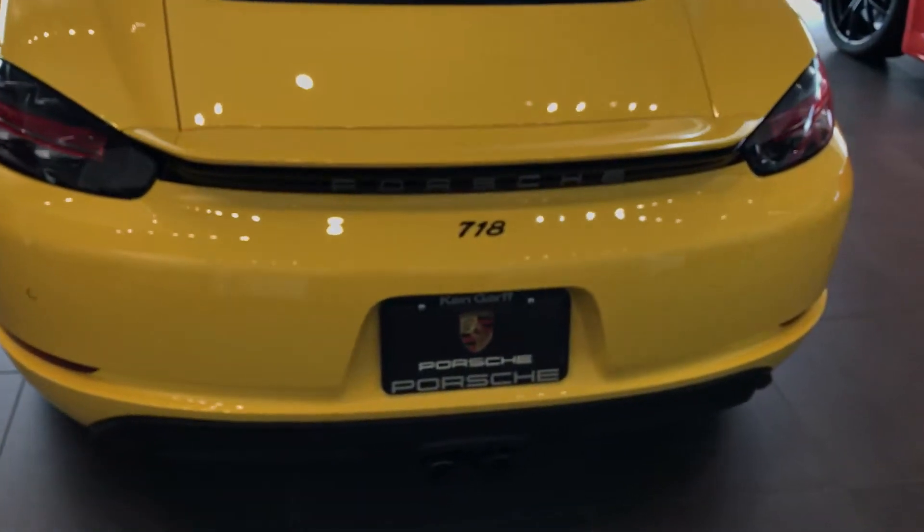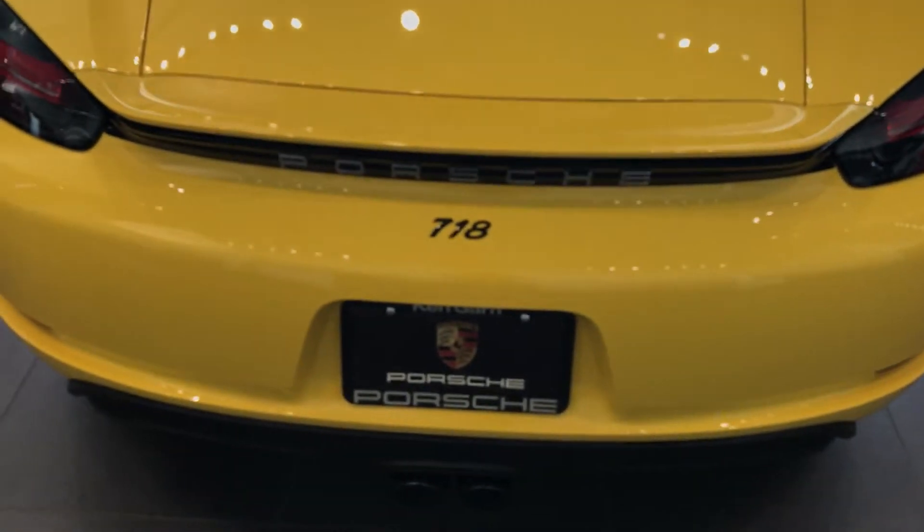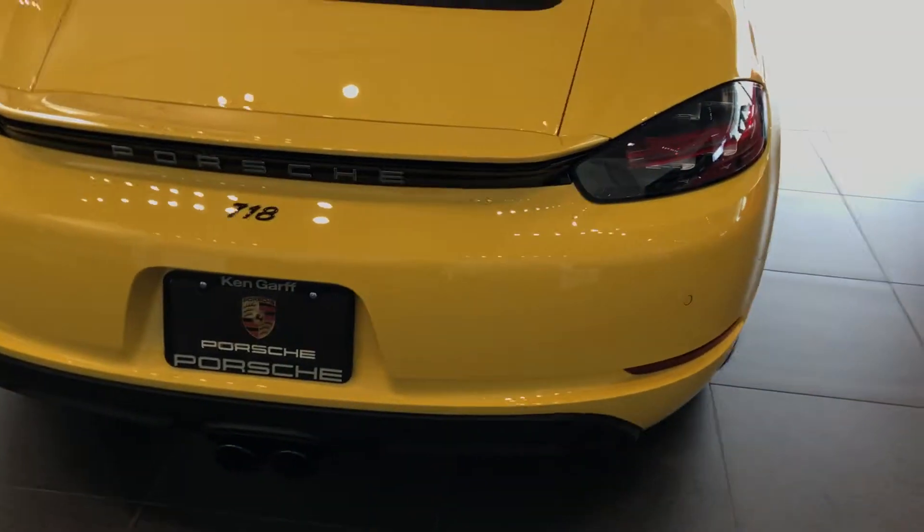Do you like the model designation in the gloss black? And the sport exhaust.